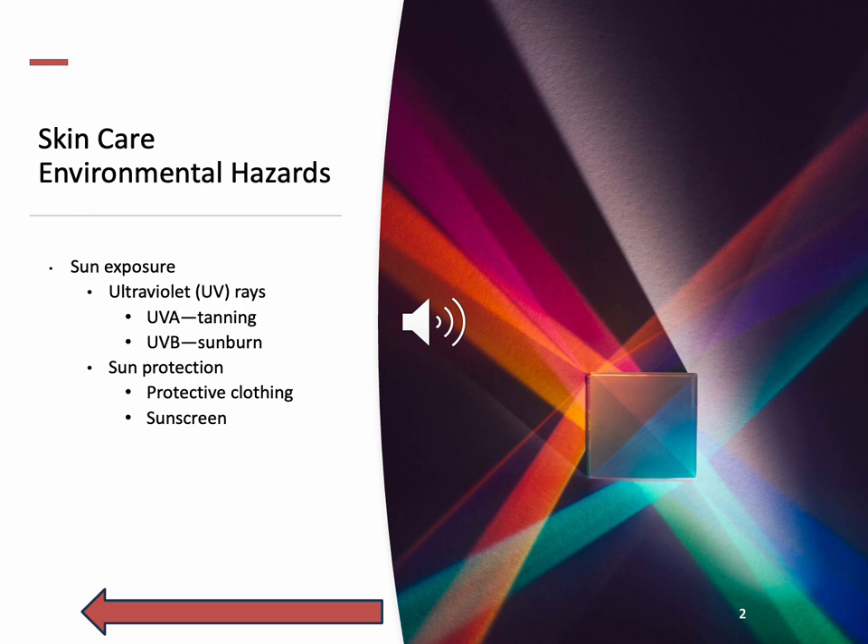My nerds and Bruce Banner wannabes, we're going to go over wavelengths and rays. No gammas today. UV radiation — just remember it's part of the natural energy produced by the sun. On the electromagnetic spectrum, UV light has a shorter wavelength than visible light, so your eyes can't see UV, but you can absolutely feel it when you burn yourself.